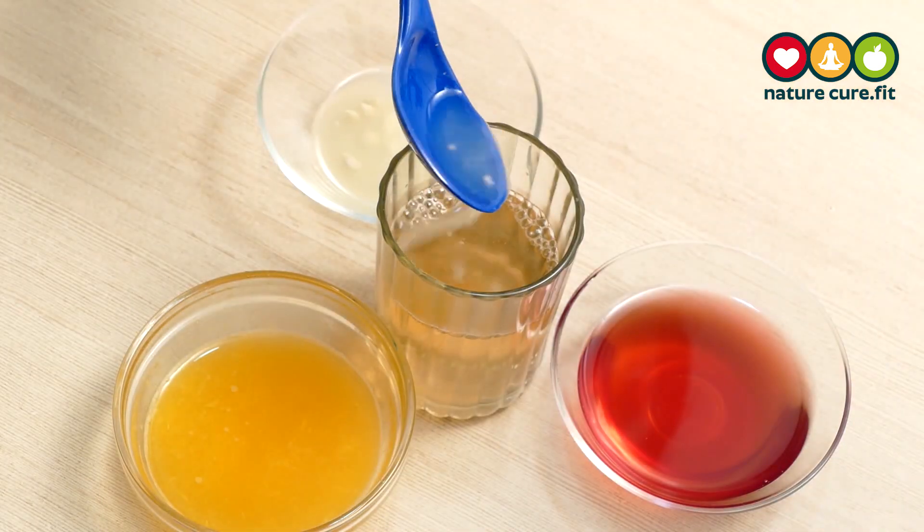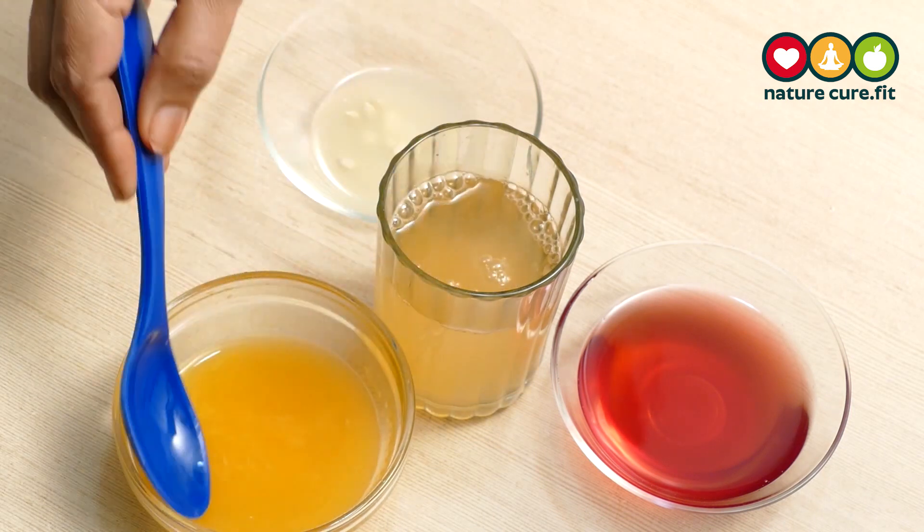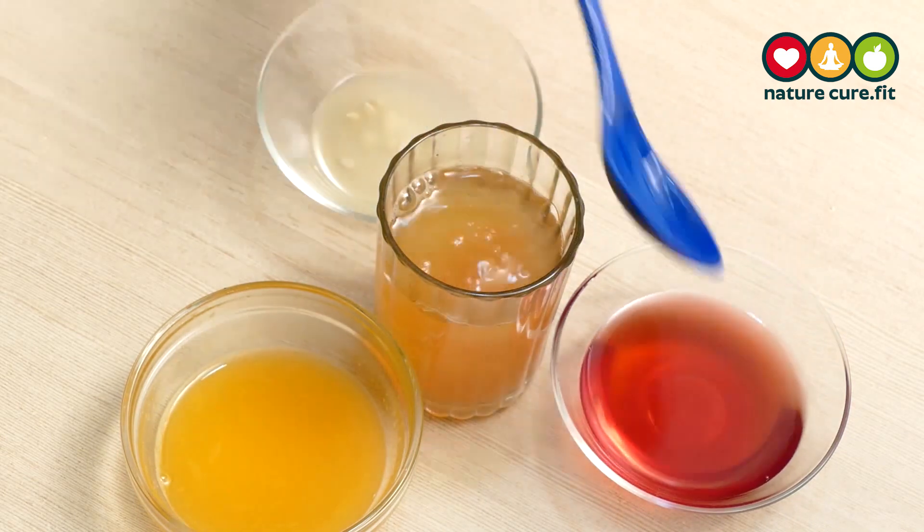Then add 1 tablespoon of lemon juice, 2 tablespoons of orange juice, and 2 tablespoons of cranberry juice, and mix well.